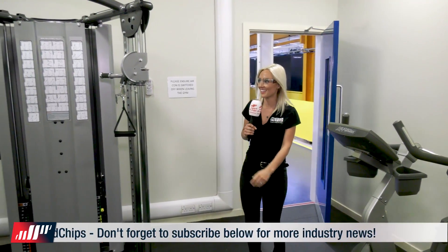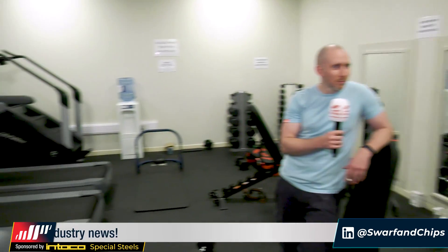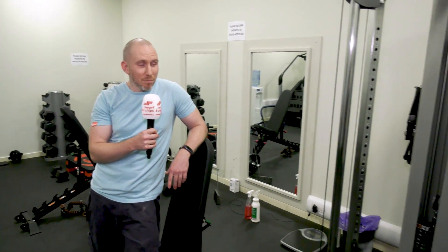Look at this! What's your name? Nick Stewart. I've never seen a gym within an engineering workshop before — do you love it? Yes. What do you love about it? It's just the convenience — I have it on site, finish my shift, come in, do my workout, go home, have a shower. Are you using this every day? How do you think it helps you with your work? It just boosts your metabolism and your morale.